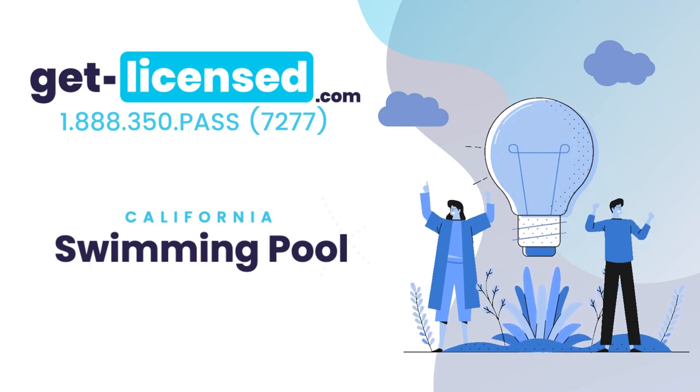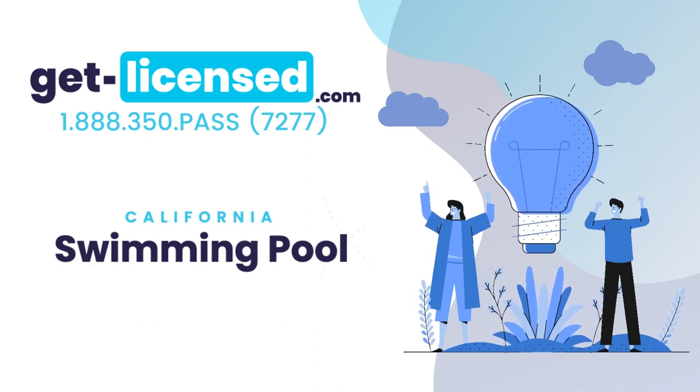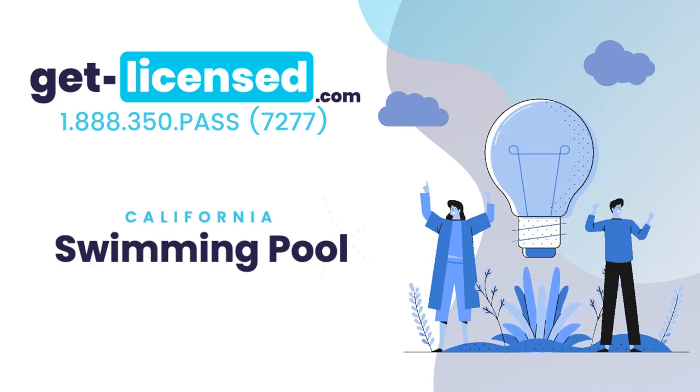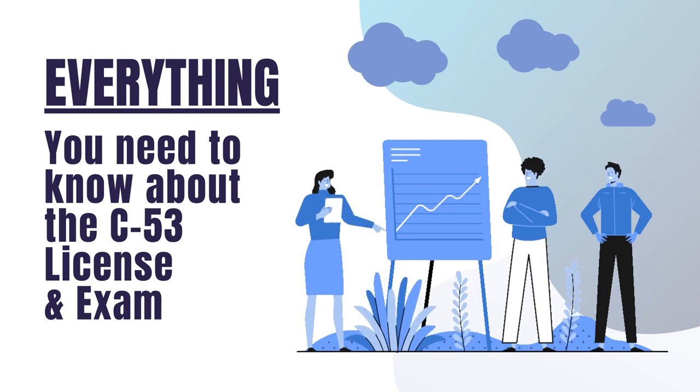Welcome to GetLicensed.com, your resource for California Contractor Licensed Study Guides. Our online practice exams and written study guide books can ease your homework headaches. We provide you with condensed study materials to pass the C-53 Swimming Pool License and Exam, saving you countless hours of studying.